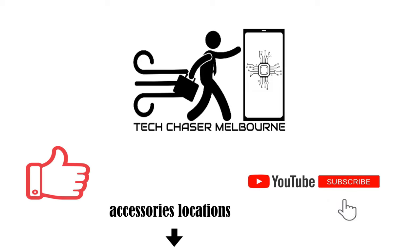Please like and subscribe to our channel. Until then, this is Tech Chaser Melbourne signing out. I'll see you in the next video.